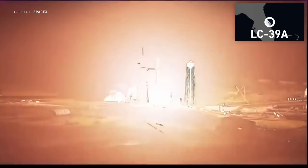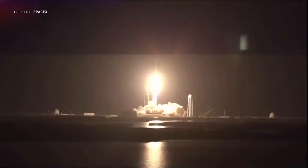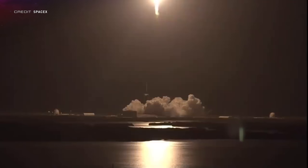Lifting off at 07:52 Coordinated Universal Time from Launch Complex 39A in Florida, on board were two rookies and two experienced astronauts. Pilot Robert Hines and Mission Specialist 2 Jessica Watkins will be venturing into space for the first time in their careers, with Commander Kjell Lindgren and Mission Specialist 1 Samantha Cristoforetti heading back to space for a second time.